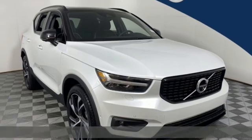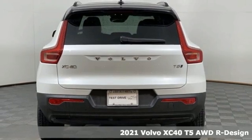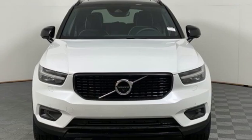Here's a new 2021 Volvo XC40. Built to make your life easier, safer, and better. It's the Volvo way. And with features like these, every drive's a pleasure.